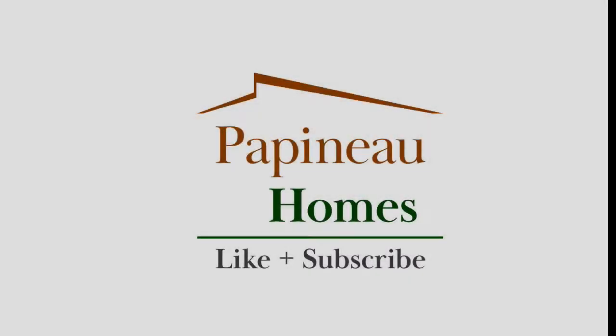Please press the like button if you think we've earned it. Subscribe to the channel for updates as we continue our journey.